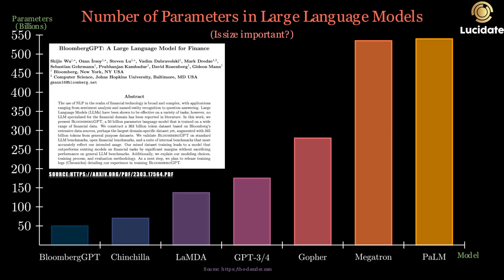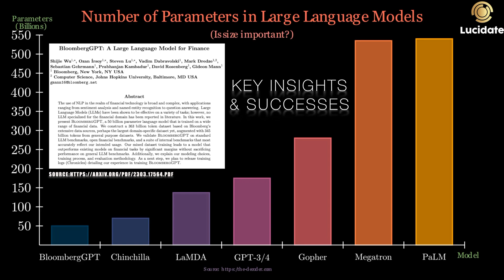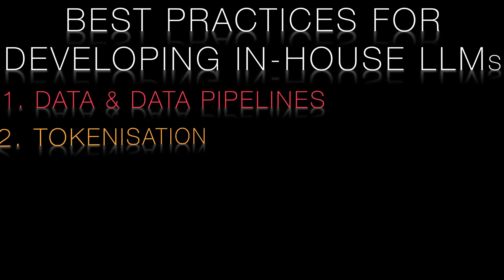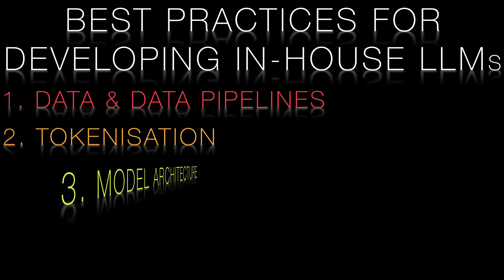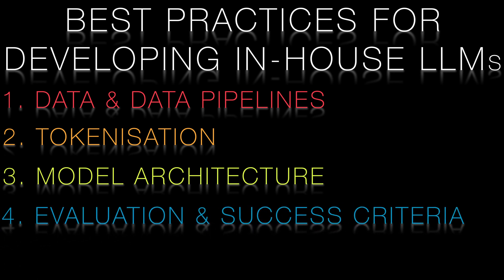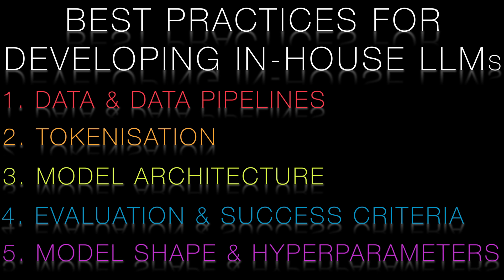In this video we'll be taking a closer look at the successes and experiences of the Bloomberg GPT team, who recently developed a 50 billion parameter language model for the financial services industry. We'll explore some of the key insights that they gained during the development process and highlight how these can be applied to your own language model development projects. This video also serves as an introduction to this series: best practices for developing in-house large language models. We'll describe each of the key topics today and then subsequent videos will dive into detail for each area.